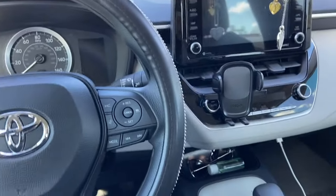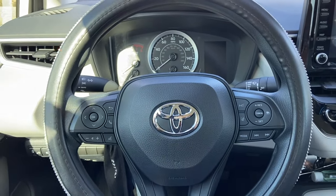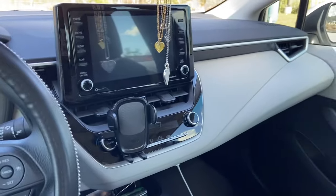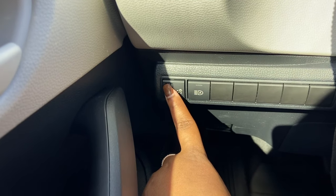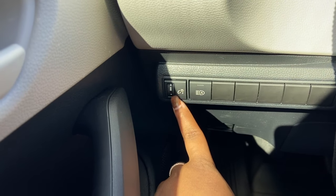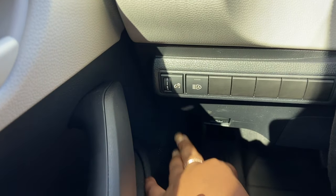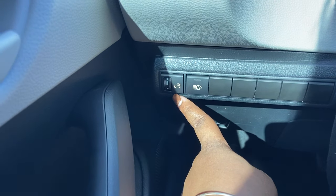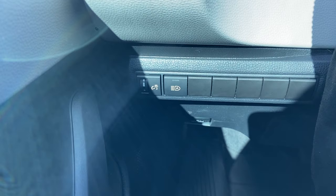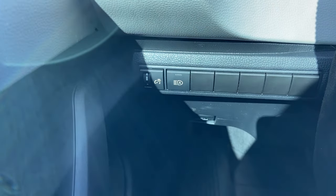All right guys, now we're inside. I'm just gonna show you what's in here from left to right. First over here you have the brightness settings for your dash — you can turn it up and down, or you can leave it on auto, which will get bright on its own whenever it's dark and dim during the day. Then you have your high beams down here.